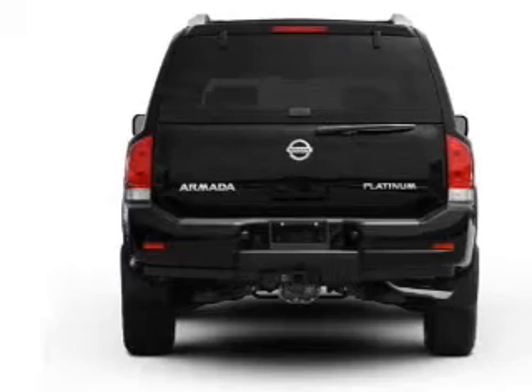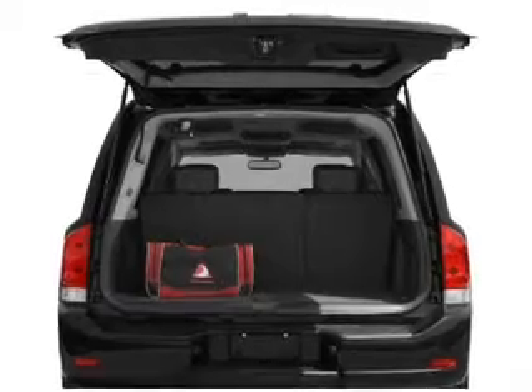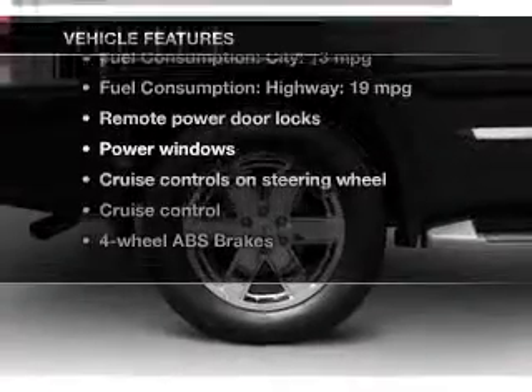Find your way easily with the included navigation system. The anti-lock braking system will keep you safe on the road. Let the outside in with a power sunroof, and memory settings are one of many features.